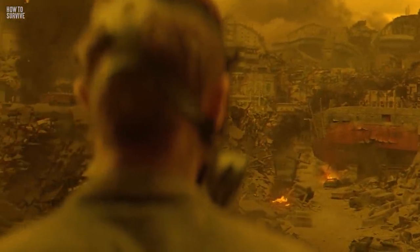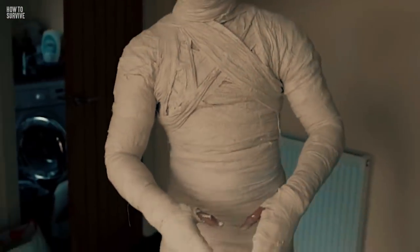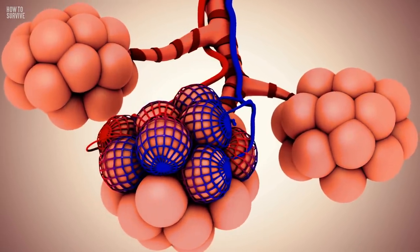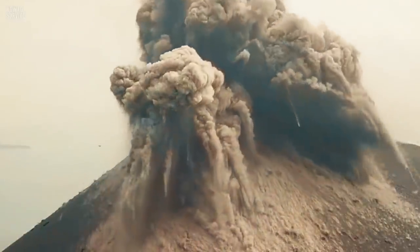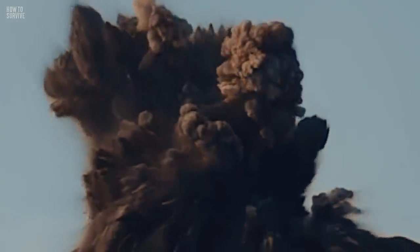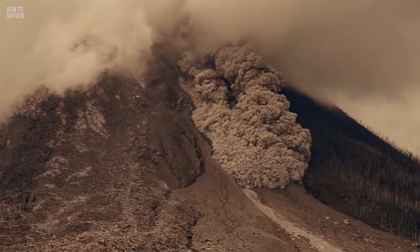You've managed to survive this scenario, but it wasn't without consequences. These burns and lung issues might last for the rest of your life. Is there a way to avoid all this? Listen to instructions if an active volcano is about to explode. We're pretty good at predicting these things, and can make sure people are far enough away from the explosion so that no one gets injured. That way, you can still see the incredible sights without getting burned.